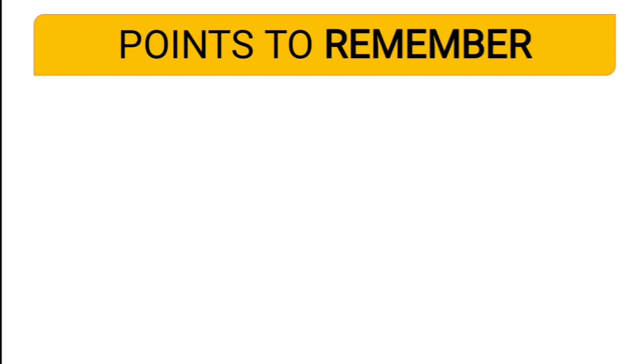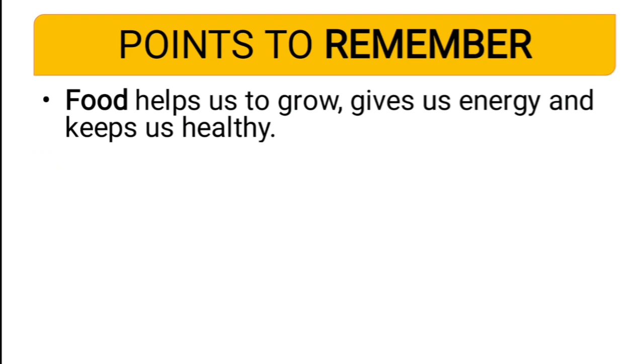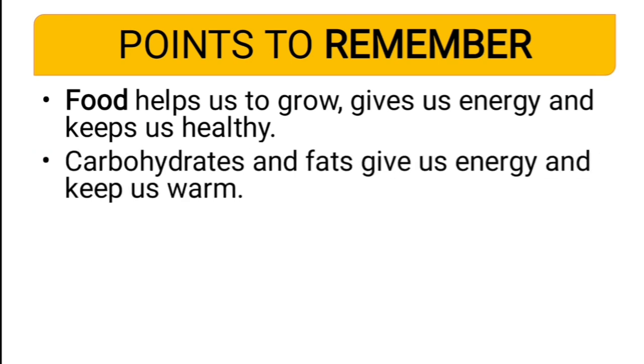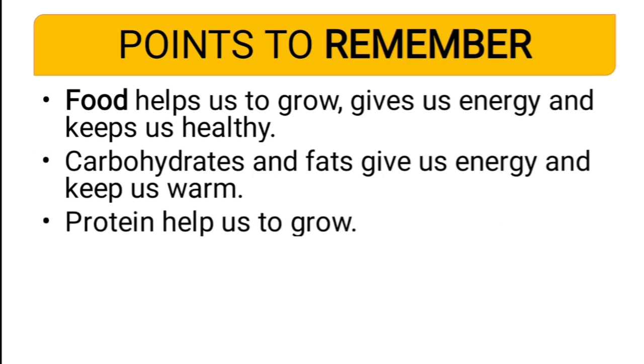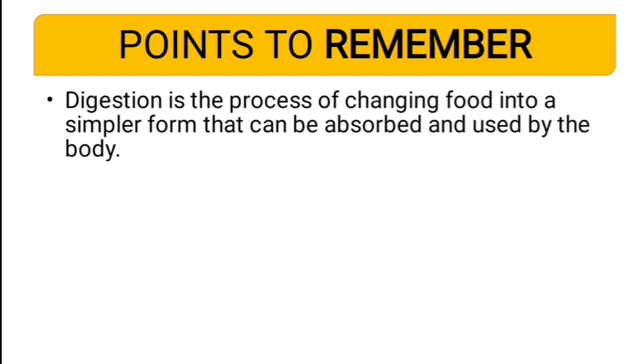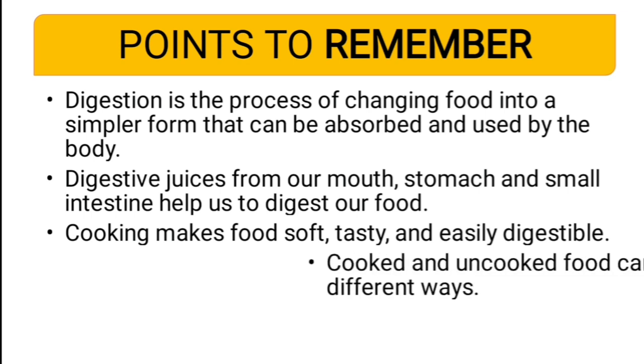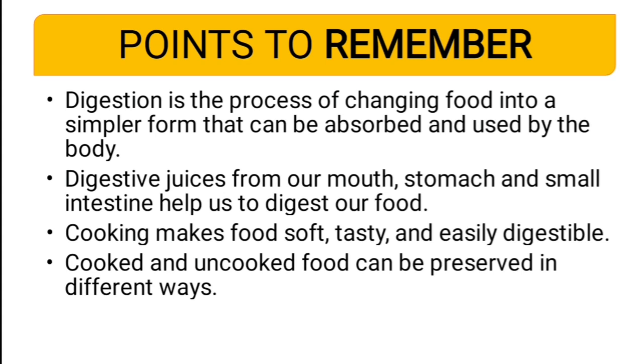Some important points to remember from this lesson: Food helps us to grow, gives us energy, and keeps us healthy. Carbohydrates and fats give us energy and keep us warm. Protein helps us to grow. Vitamins and minerals keep us fit and healthy. Digestion is the process of changing food into simpler form that can be absorbed and used by the body, and it takes place with the help of digestive juices from our mouth, stomach, and small intestine. Cooking makes food soft, tasty, and easily digestible. Cooked and uncooked food can be preserved in different ways.